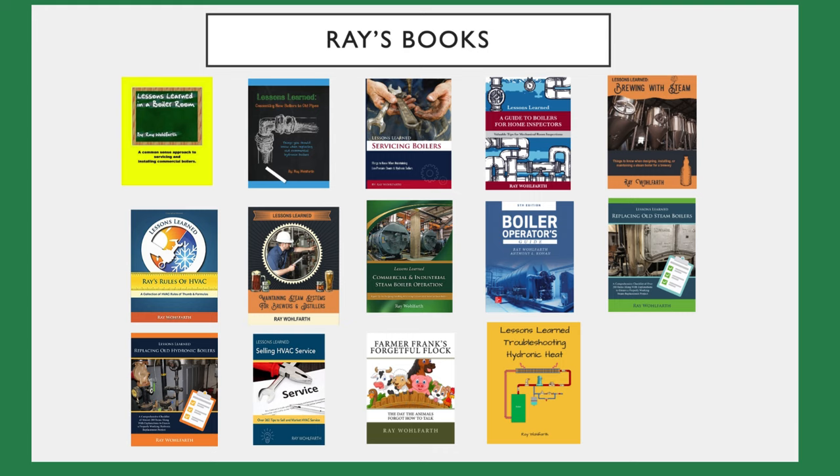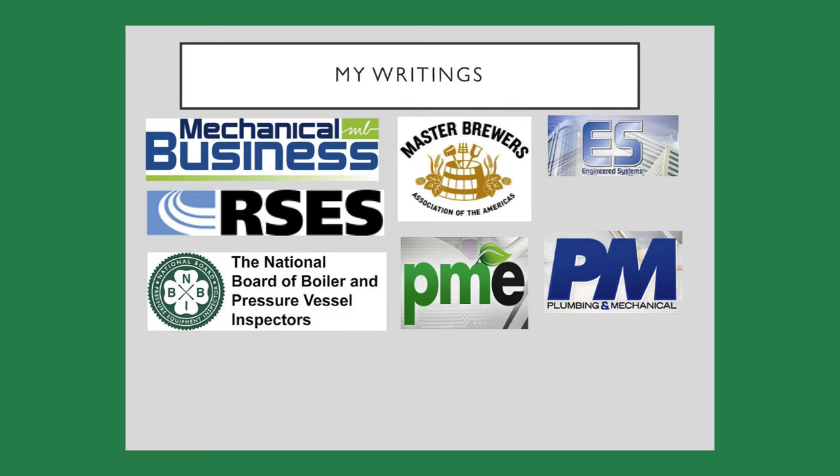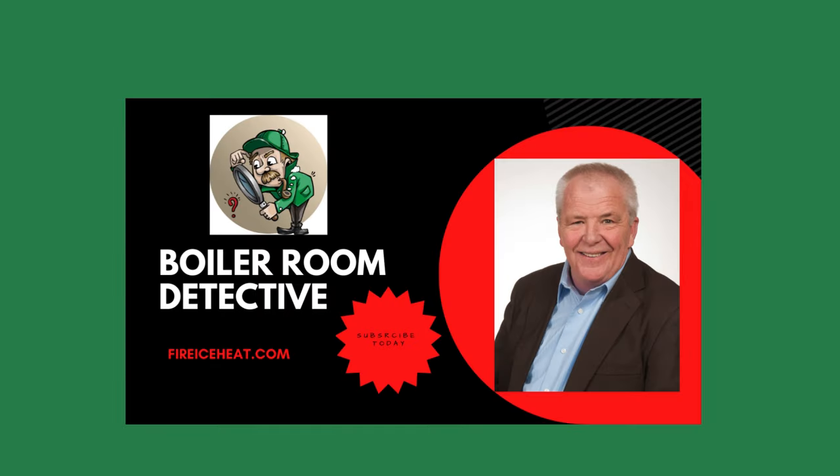I've authored 12 boiler books and they're available on amazon.com. My technical articles are included in these industry publications. Thanks for stopping by Boiler Room Detective, and I'll see you on the next case.